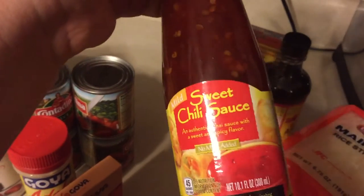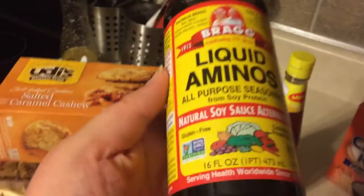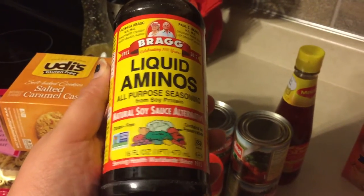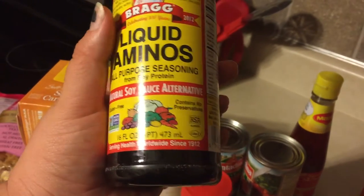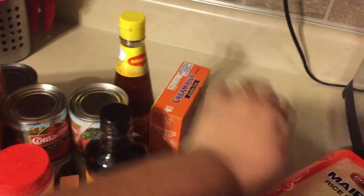I grabbed some sweet chili sauce because I've been really loving sweet chili flavored things, and this is no MSG and also gluten-free. Because I want to make my baked sweet and sour chicken one of these days, and I use soy sauce in my sweet and sour sauce, I wanted to grab this liquid aminos — it's a natural soy sauce alternative that is gluten-free and has no preservatives. I also grabbed cream of rice because I haven't had it in a long time, I do like it, and it's gluten-free, so it'll be good for a warm breakfast in the morning.